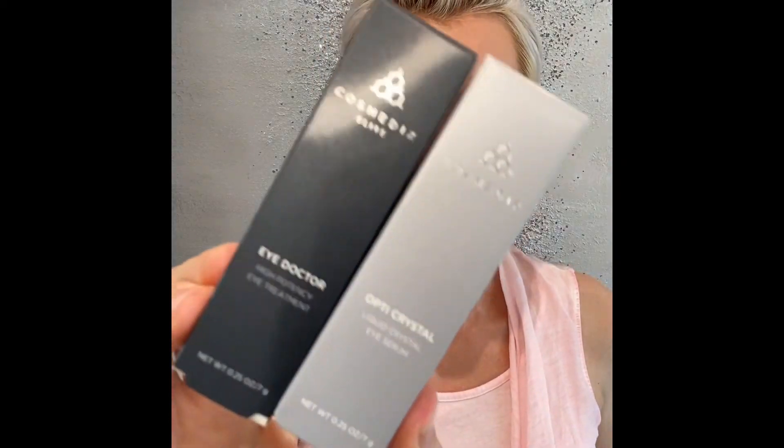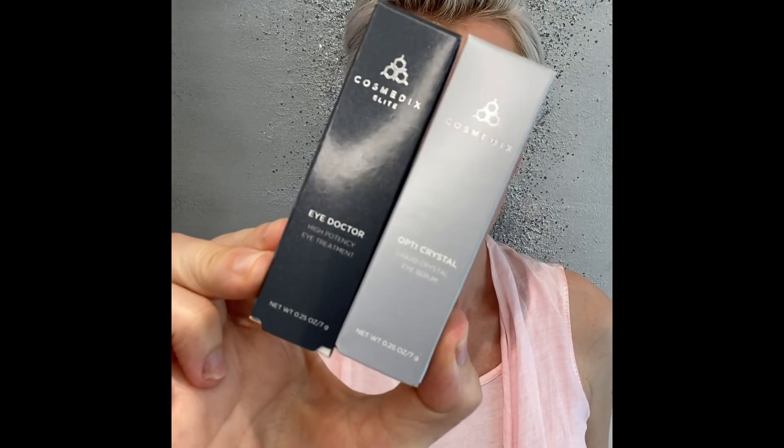Quick recap: Optic Crystal is for daytime and Eye Doctor is for nighttime. Both fight fine lines and wrinkles — crow's feet, lines, dark circles, and sagging skin underneath the eye. They are very hydrating and act as a pick-me-up for tired eyes, leaving you looking more well rested. If you don't have a good eye product, I definitely recommend these two. Come into our office or click the link to go directly to our online shop.